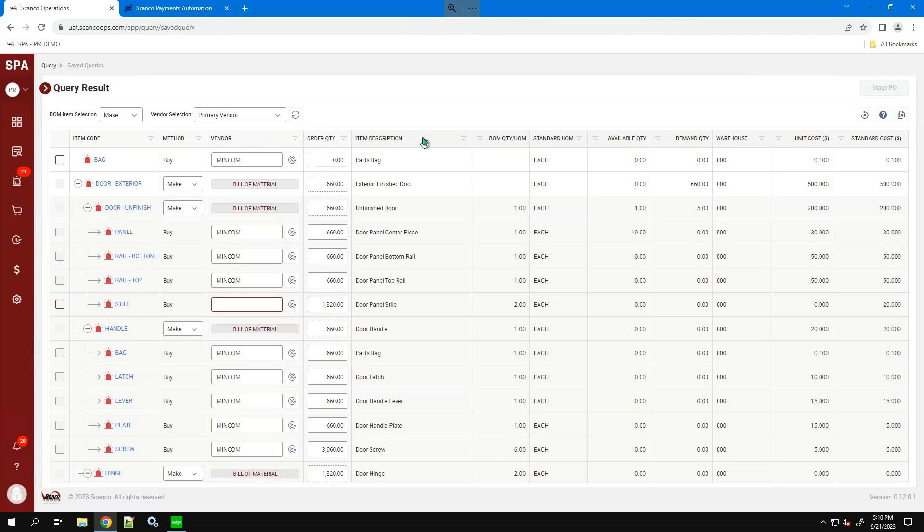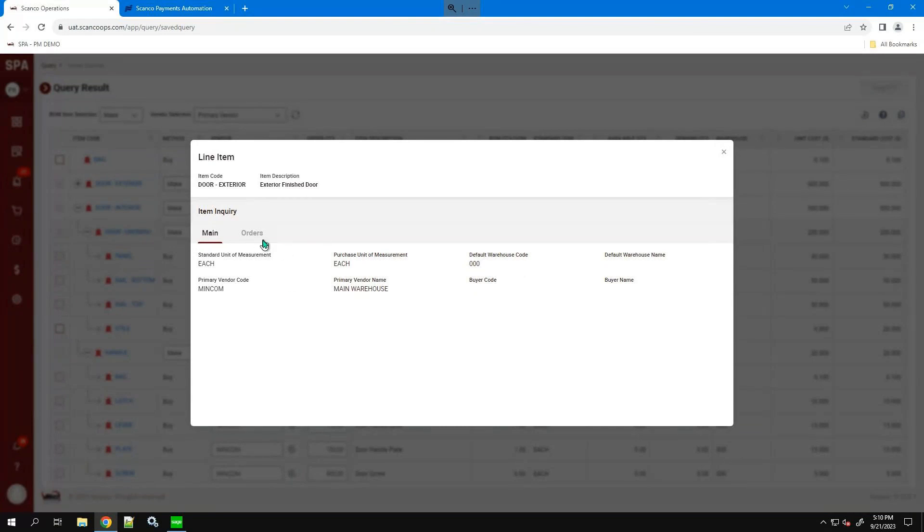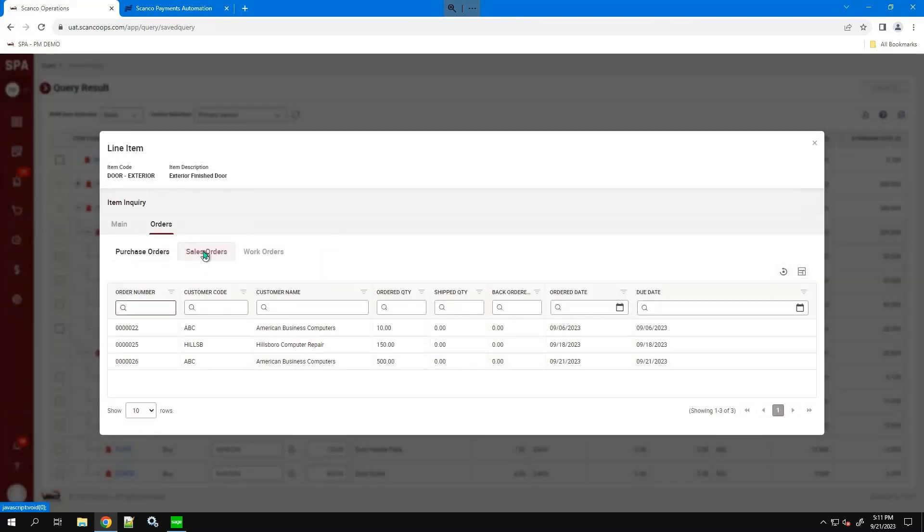We can sort by a variety of different filters, look by vendor, change the method from make to buy, and see all of our demand and where it comes from. If I drill into one of these items, it shows basic information about that item. Going into the orders tab shows me where this demand originates — I can see what purchase orders it's on, what sales orders, and if work orders are integrated, I can also see open work orders for that item. We do have some different enhancements coming for this particular view, including additional tabs, which I'll talk about shortly.